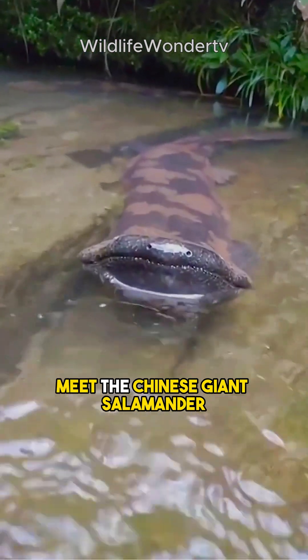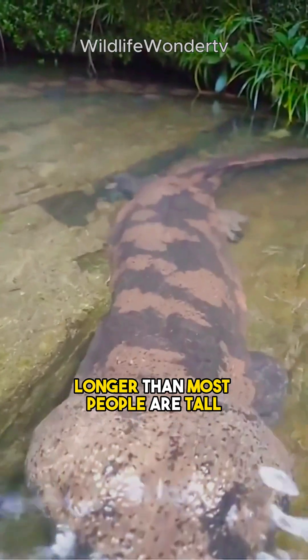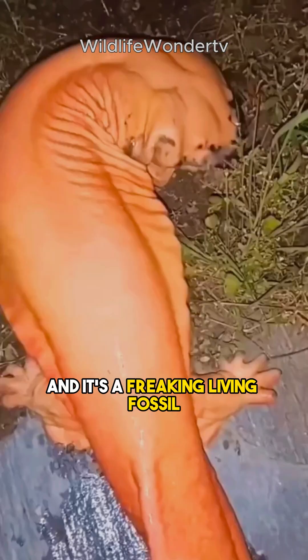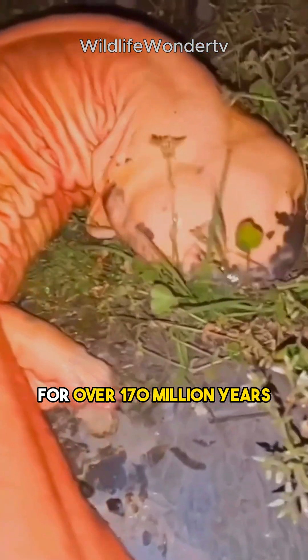This is the largest amphibian in the world. Meet the Chinese giant salamander, which can grow up to 6 feet long, longer than most people are tall. This weirdly cute or shocking creature is found in cool, fast-flowing streams and rivers in China, and it's a living fossil, having remained largely unchanged for over 170 million years.